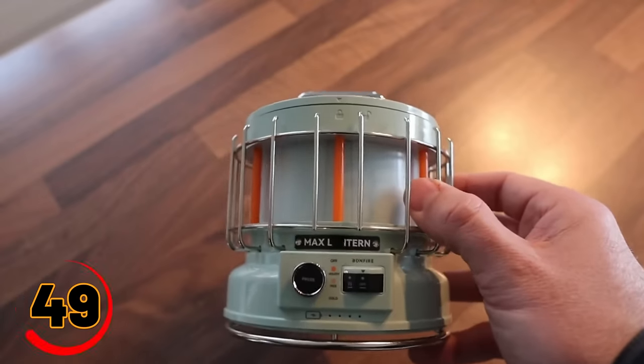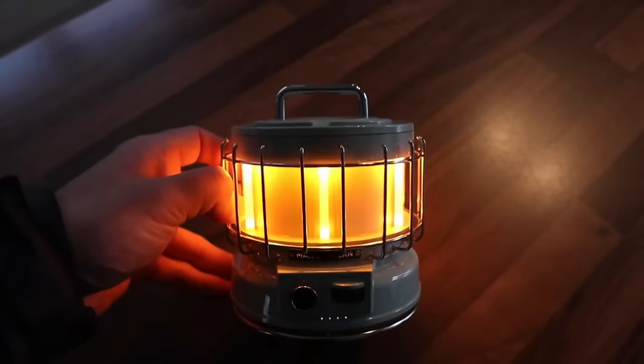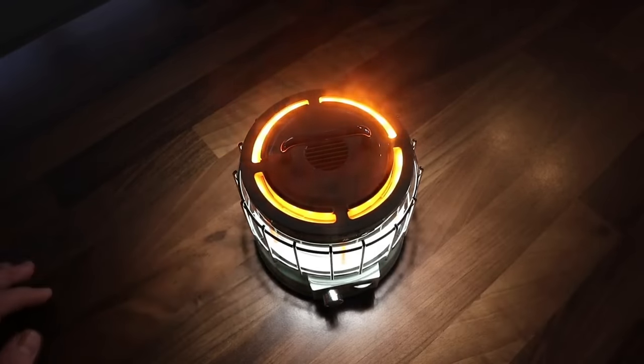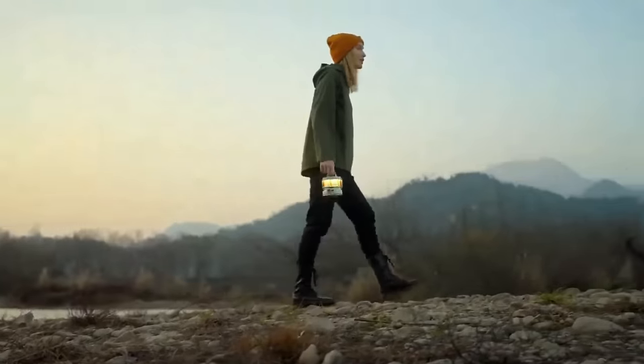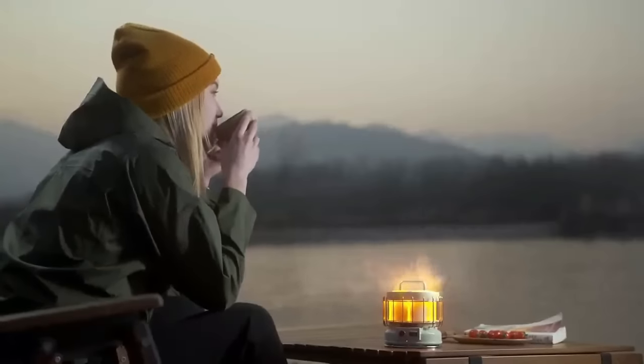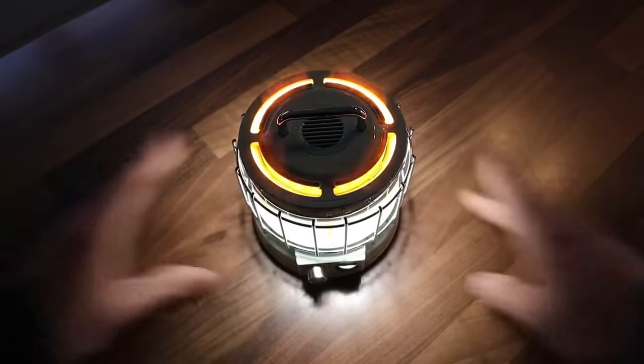The Max Lantern is a versatile and powerful camping accessory that you won't want to leave home without. This lantern features a rechargeable battery and can provide up to 40 hours of light on a single charge. It's also waterproof and impact resistant, making it the perfect accessory for any outdoor adventure. The Max Lantern features multiple light modes, so you can adjust the brightness to fit your needs.